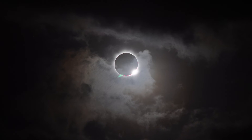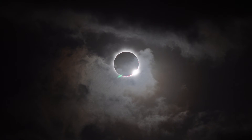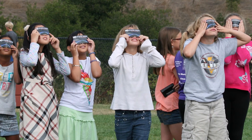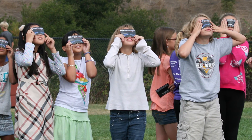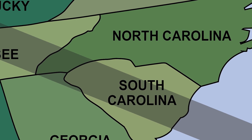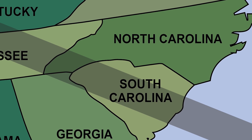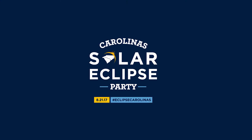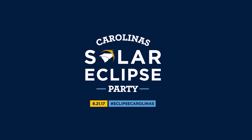So, to safely view an eclipse, decide on a location and protect your eyes. Plan now for the total solar eclipse on August 21st, 2017. Get to the Path of Totality if you can. But wherever you are in the Carolinas, be prepared to view this jaw-dropping event. Where will you be on August 21st, 2017?